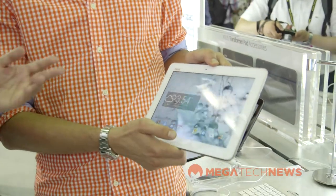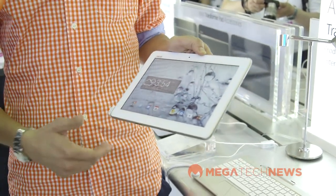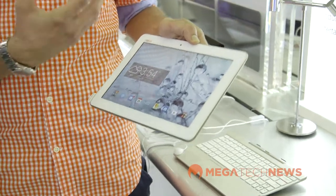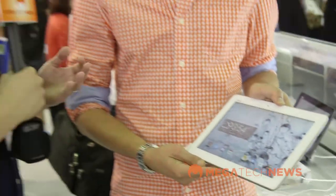That's a 10-inch screen, running KitKat, so you've got the latest version of Android. ASUS has been pushing Zen UI — it's kind of their own take on Android, their own skin — so it'll be updated with that as well. It's the same UI that we've seen on the Zenfone and the Padphone.